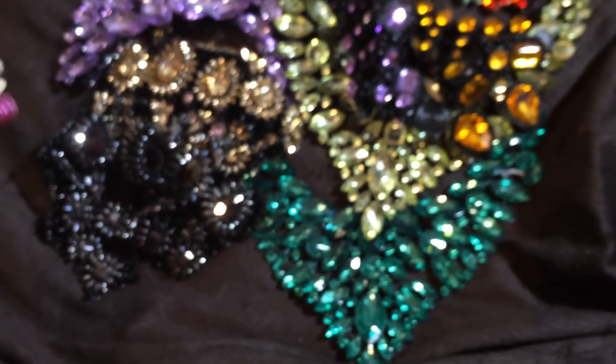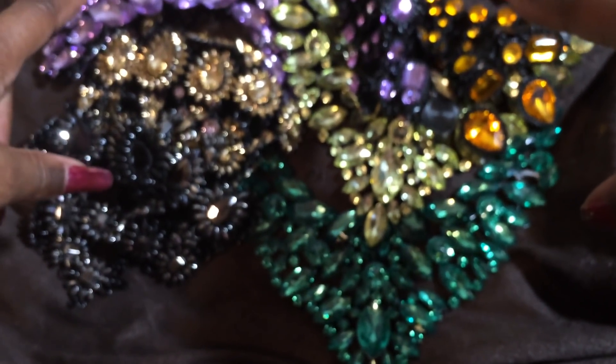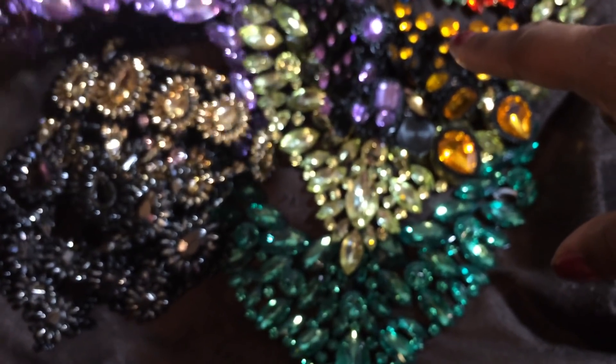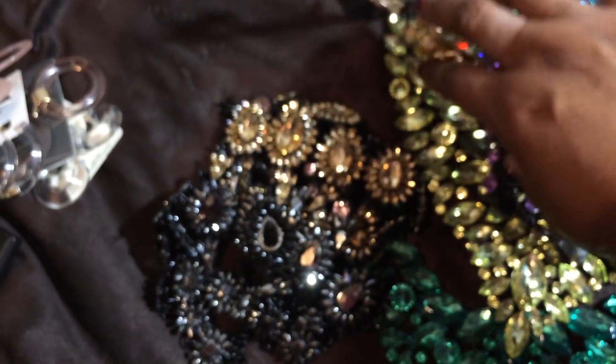Now I'm going to show you guys the rest of the statement necklaces that I bought. There was one that I ordered and they never sent it to me, and they actually never gave me my money back. So I need to open up a dispute because they never gave me my item.